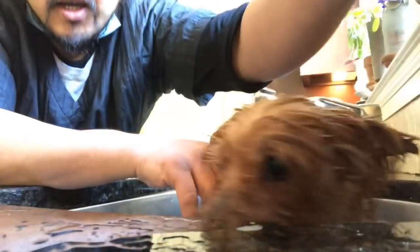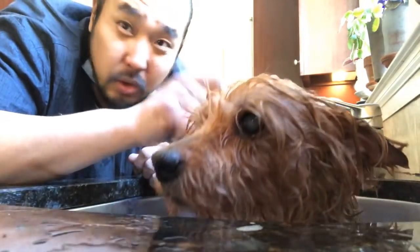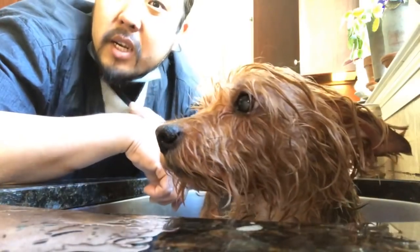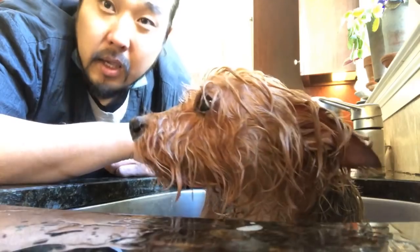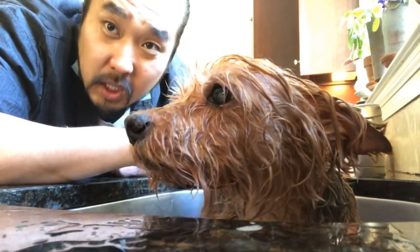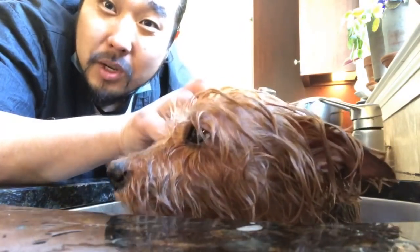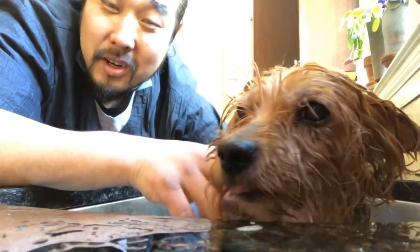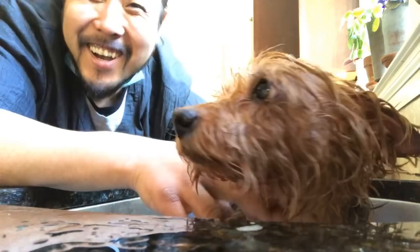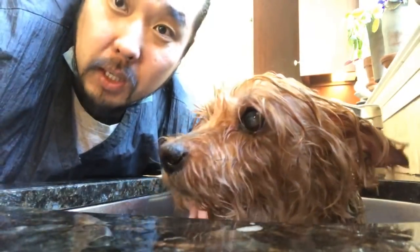That's why I feel like: brush more, bathe less. When you do bathe, use conditioner and let it sit. And before you bathe, make sure you comb out the dog completely and thoroughly, head to toe — like removing dirty laundry before you wash it. If you do these things, I can almost guarantee your dog will stop itching. The smell will go away, all those skin issues will go away, and your dog will actually feel more comfortable and act nicer.